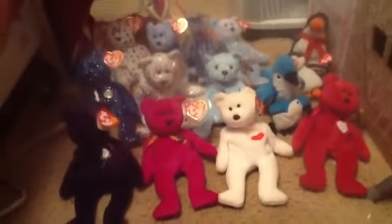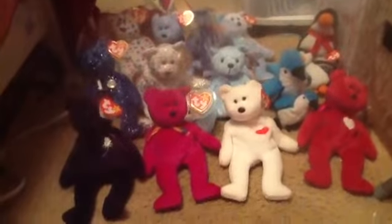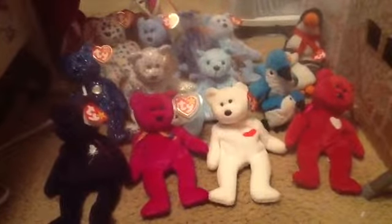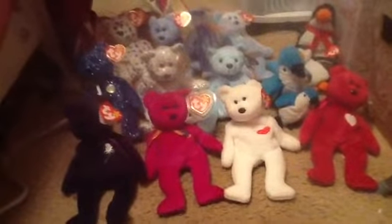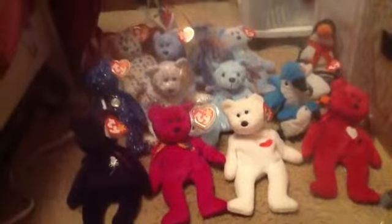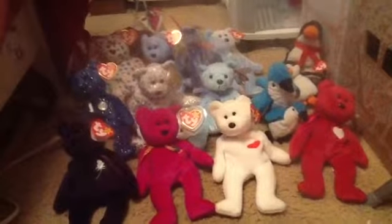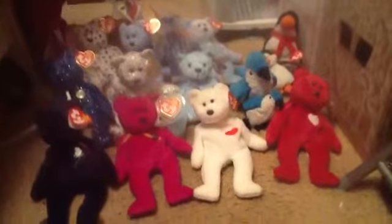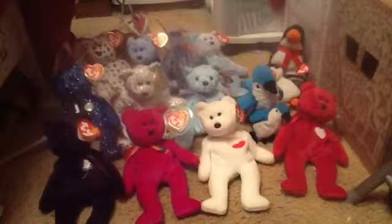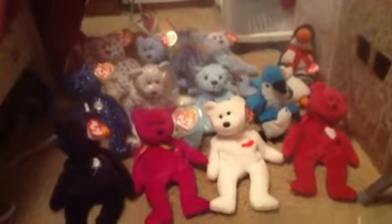If you collect Beanie Babies or have any that you would like to discuss with me or prefer to sell, just contact me on YouTube and let me know how much you're selling them for, because I do like to collect Beanie Babies. Leave a comment, like my video, please. You can also subscribe to my YouTube channel. Thanks for watching.